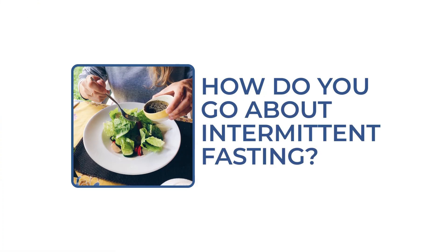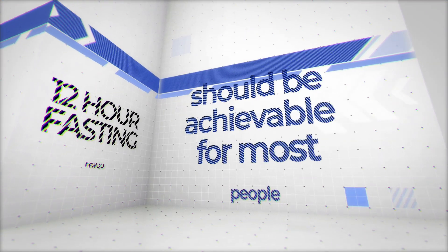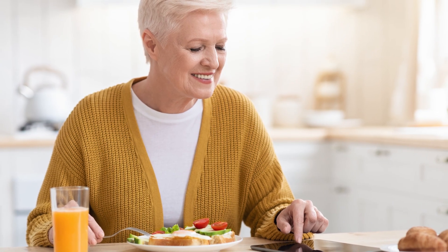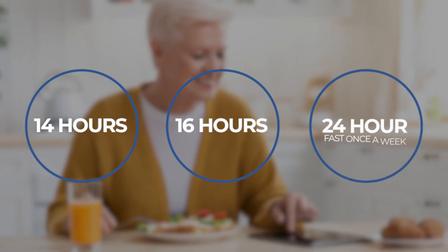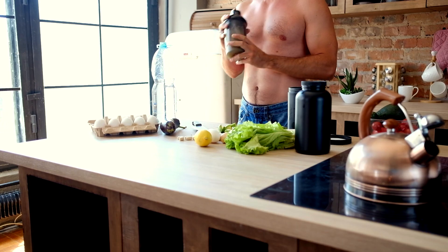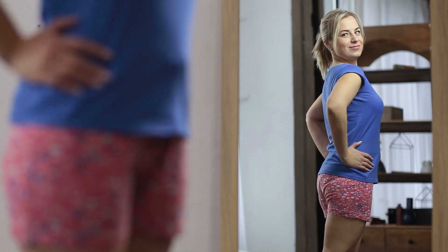So how do you go about intermittent fasting? The best way to start is to stop eating a few hours before bed and wait a couple of hours after waking up, giving you a 12-hour fasting period — achievable for most people. Once comfortable, you can extend to 14 hours, then 16 hours, and eventually try a 24-hour fast once a week. Please consult your healthcare practitioner before extended fasting periods, especially if you're taking medications. Many people have had great results reducing weight and blood sugar using intermittent fasting.